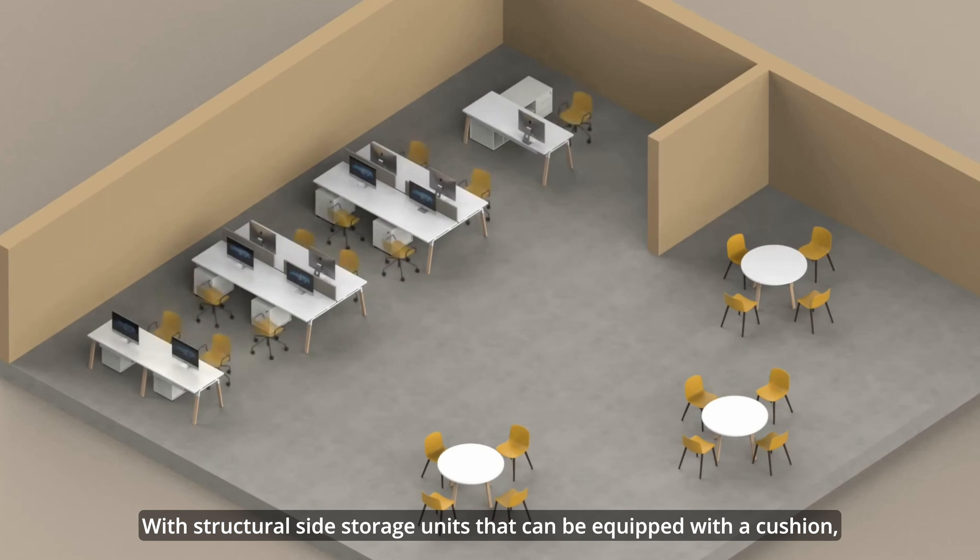Atreo's peculiarity lies in its media consoles, available in both mobile and fixed versions. They provide ample space to mount monitors and hide wiring, ensuring a clean and clutter-free workspace.